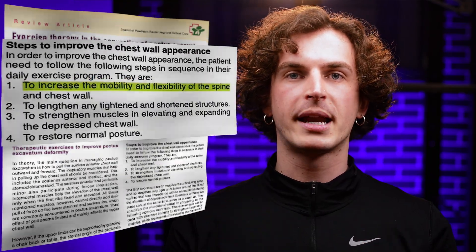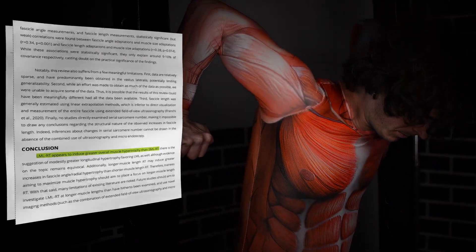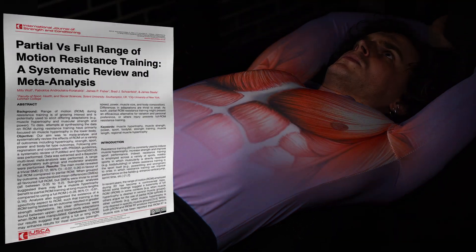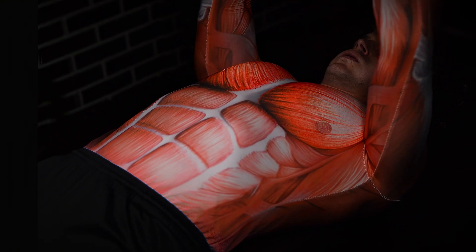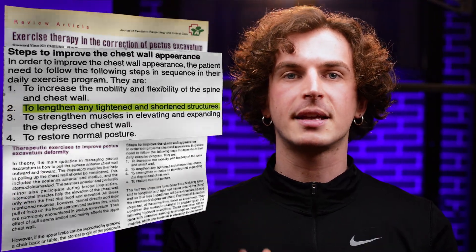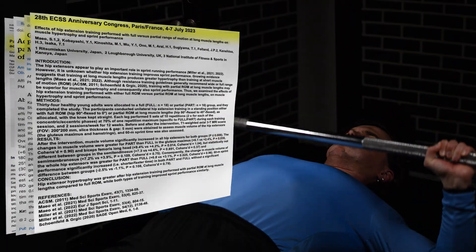To rank these exercises, here are the five criteria from the study. Number one: to increase the mobility and flexibility of the spine and chest wall. Latest studies show that loading the muscle in a lengthened position leads to better muscle growth. For optimal results, exercises should stretch the muscle while keeping it under tension in its lengthened position, promoting maximal flexibility and growth. Number two: to lengthen any tightened and shortened structures. Ideally, the exercise should be done as lengthened partial reps, which are more effective than full range of motion — you'll be using all your energy in the most hypertrophic phase.